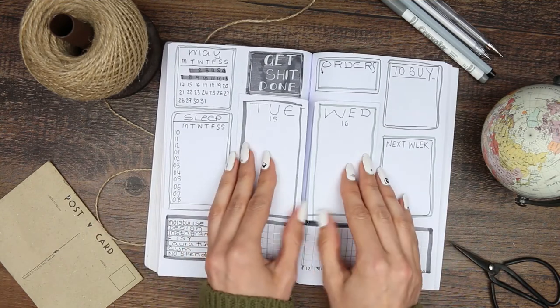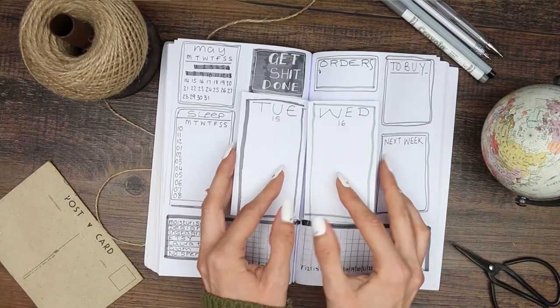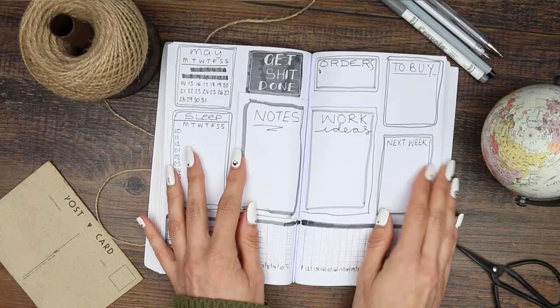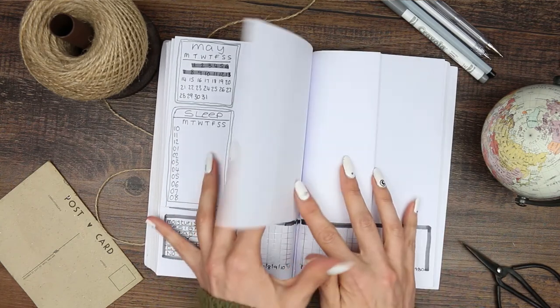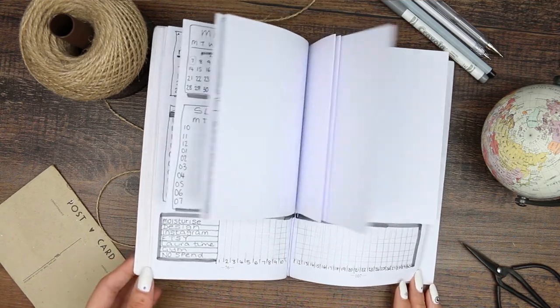I hope you guys have enjoyed this bullet journal video. If you did, make sure you give me a thumbs up and subscribe to my channel if you'd like to see more. Let me know what you think in the comments — I hope everyone's having a lovely week and I'll see you next time. Bye!